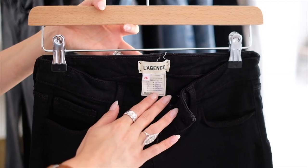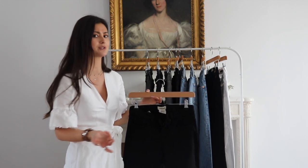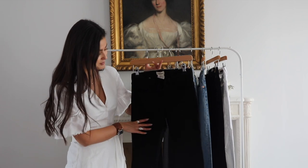I bought these in a 26. My denim sizes fluctuate quite a bit — I wear everything from a 25 to a 27, so there's quite a lot of variation there, but these ones I bought in a 26.